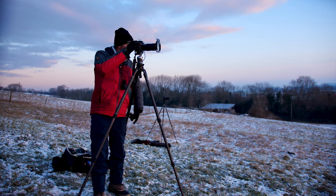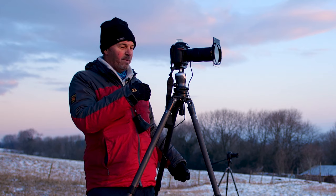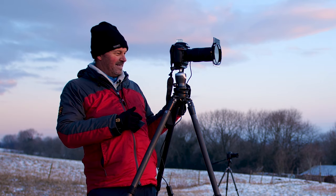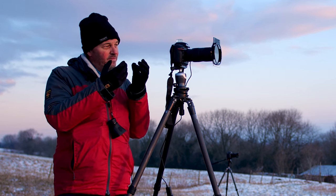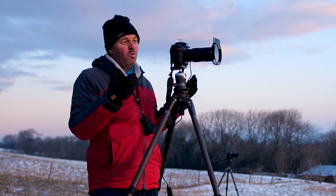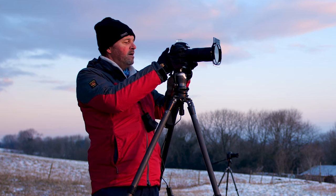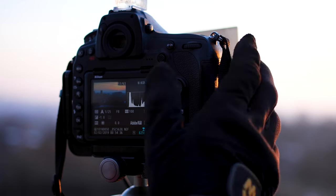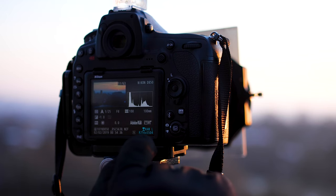Right now I am underexposing this a little bit because I want to keep my highlights from going too much. I've got a darker sky, and I know I can bring up any detail I need in the foreground in post. The main thing with exposing this is you want to make sure you have all the detail you can get, especially in your highlights — you don't want to blow your highlights. Now I'll just check the histogram on this. Perfect. I've got great shadow detail; it's not going too far over to the left. My highlights over to the right are just coming to the end, so I've captured that really well.